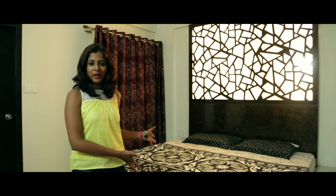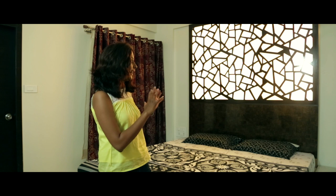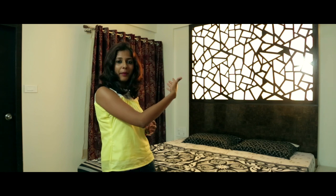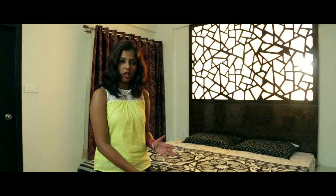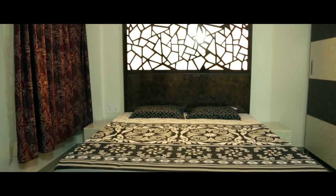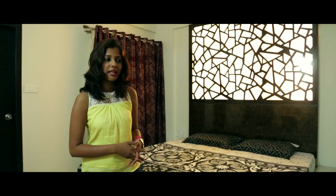We are now at the master bedroom. The first thing that catches your eye in this room is the CNC cutting. It has an amazing contemporary pattern that is backlit and we have used an acrylic sheet behind — that is part of the headboard of this bed. We have used a boxwood laminate for the headboard as well as the cot, with a dark laminate for one part and a lighter one for this side. This cot has storage and drawers on both sides, as well as corner tables on both sides.